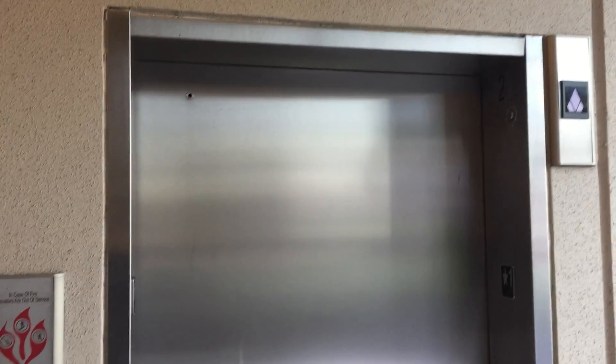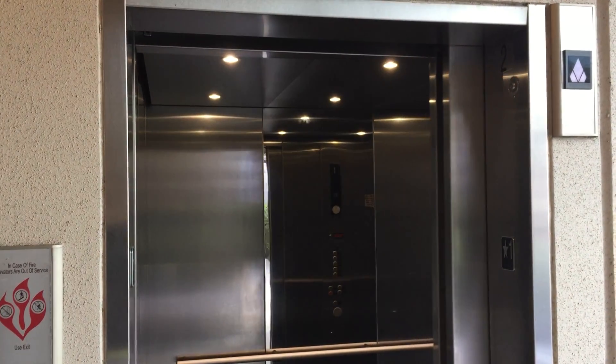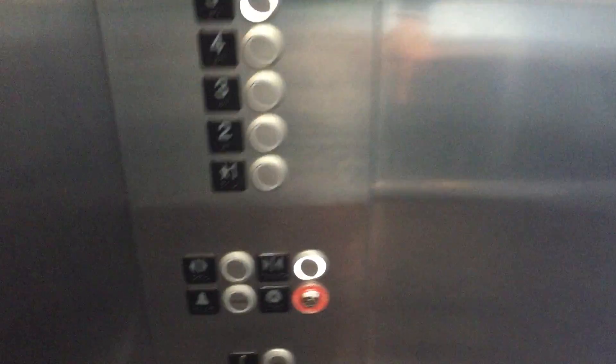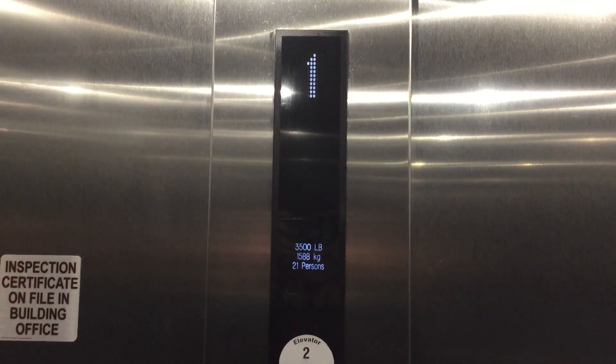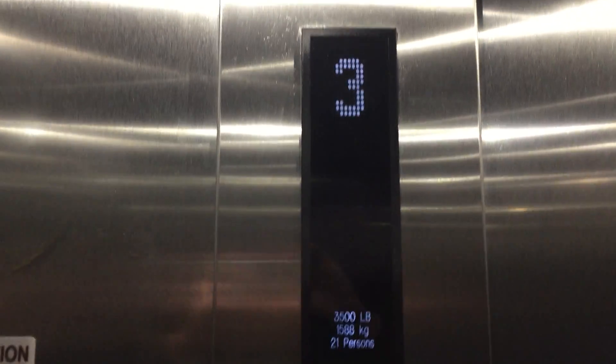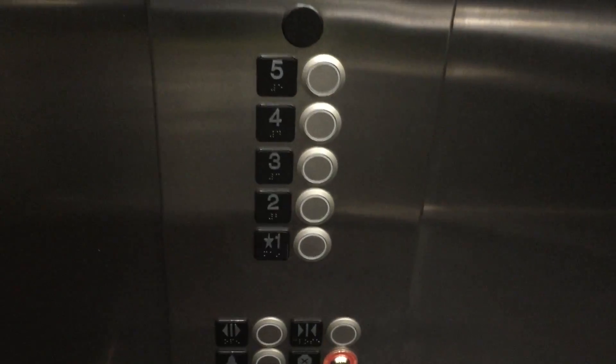Here it is. These are very nice for a parking garage. These are nice.